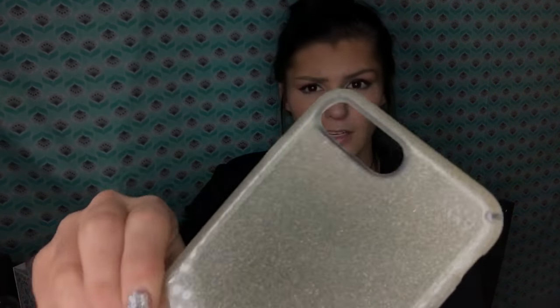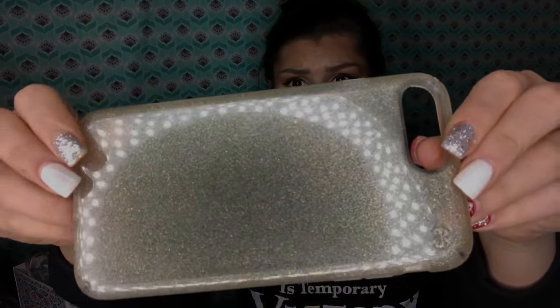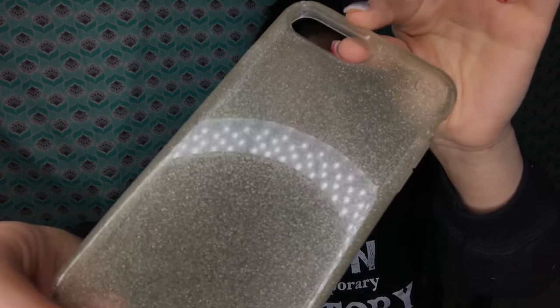The second case I purchased the next day at Best Buy was a clear Speck — I think it's called Presidio or something like that, they put the logo at the top now. It's just a glitter case and it is beautiful in sunlight. It really shines and sparkles — it's awesome.